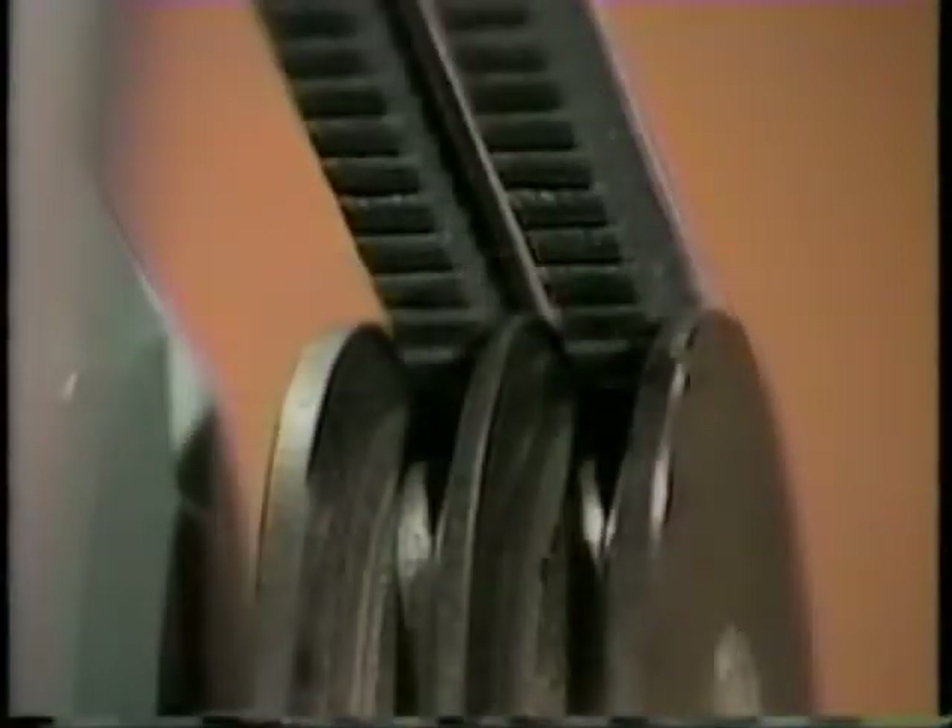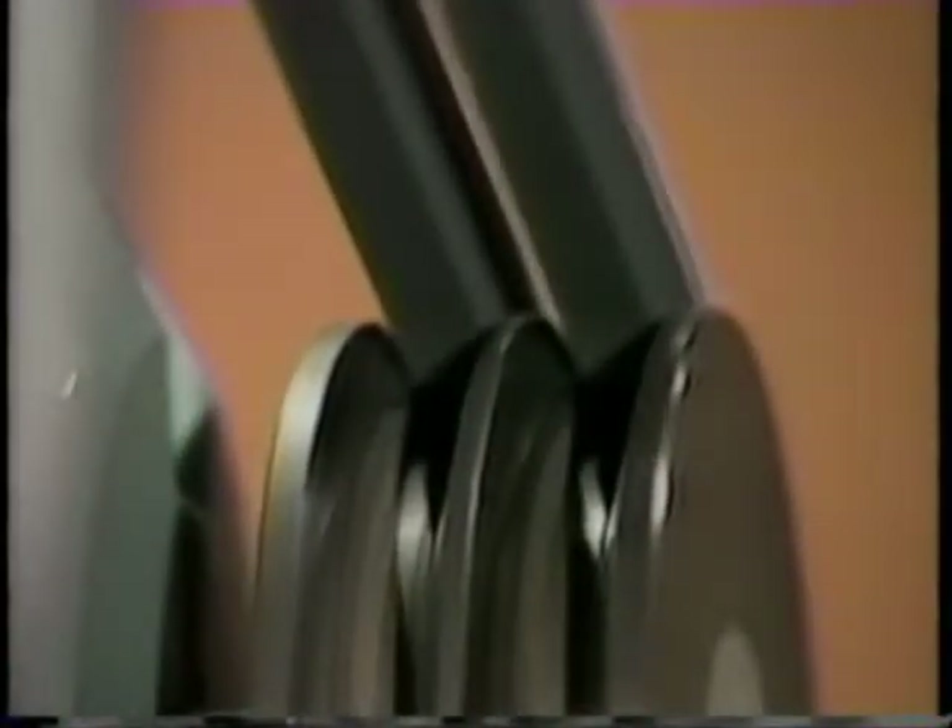The wedge-shaped belt fits into the wedged groove of the shiv to create a matched fit. When the drive is activated, the pulling power comes from the action of applied tension, which forces the belt to wedge tightly into the shiv groove. By using the wedge principle, the V-belt gains the advantage of tremendous gripping power.